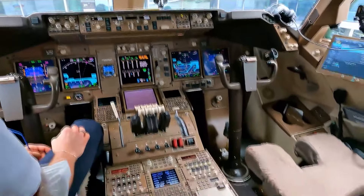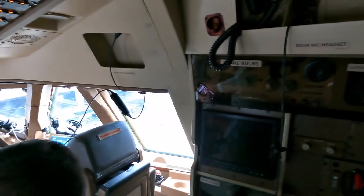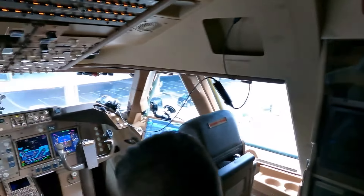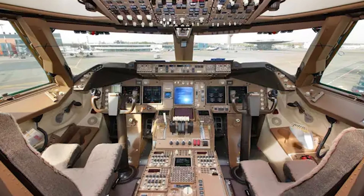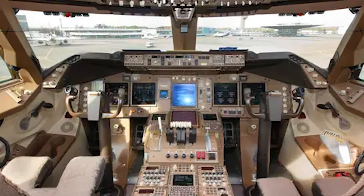The aircraft is designed with advanced automation systems that help pilots manage the aircraft's systems and flight path. These include autothrottle and autopilot, which help maintain a consistent airspeed and altitude. The systems also include flight management computers, which allow pilots to plan and execute complex flight plans, including route changes and alternate airports.